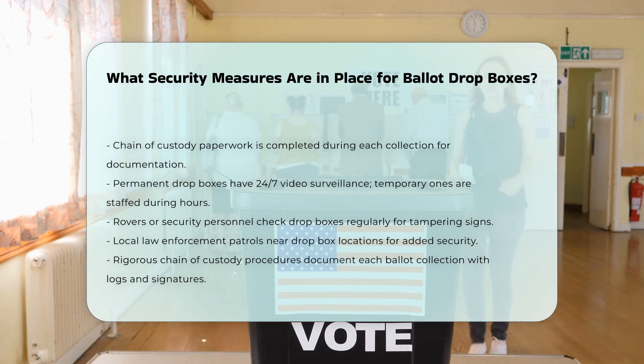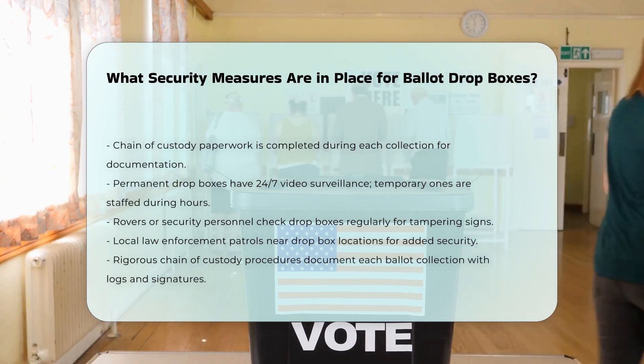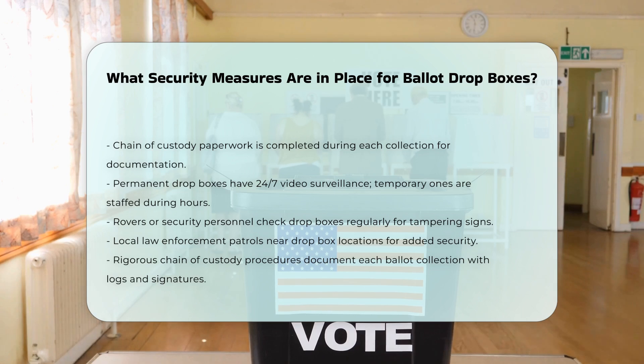Chain-of-custody procedures are rigorous and detailed. Each time ballots are collected, logs are completed with the date, time, and security seal numbers. The number of ballots retrieved is documented and the box is resealed. These logs are signed by the team members involved.